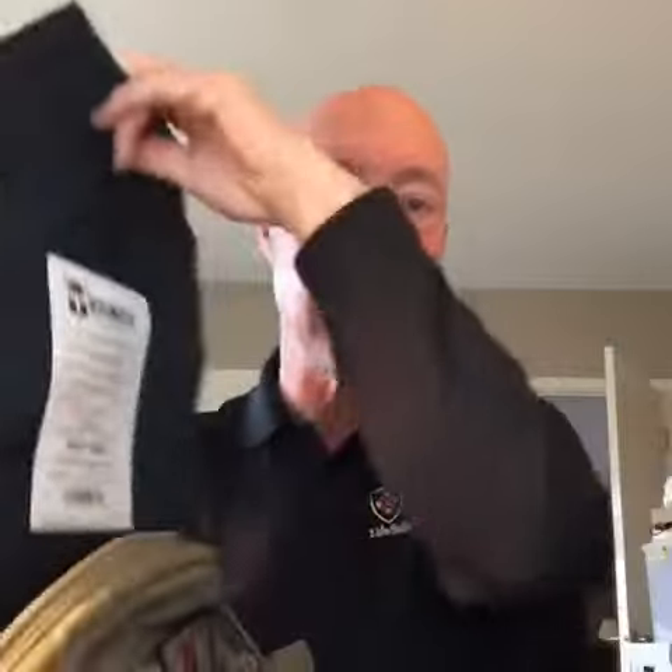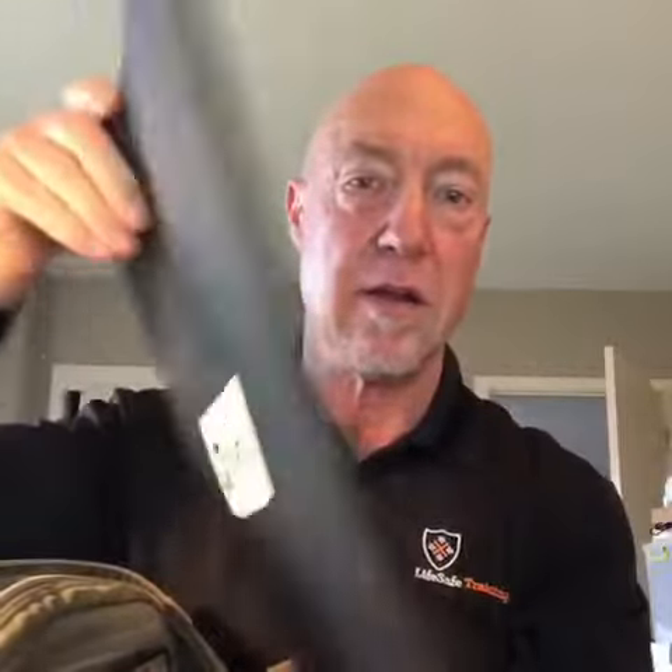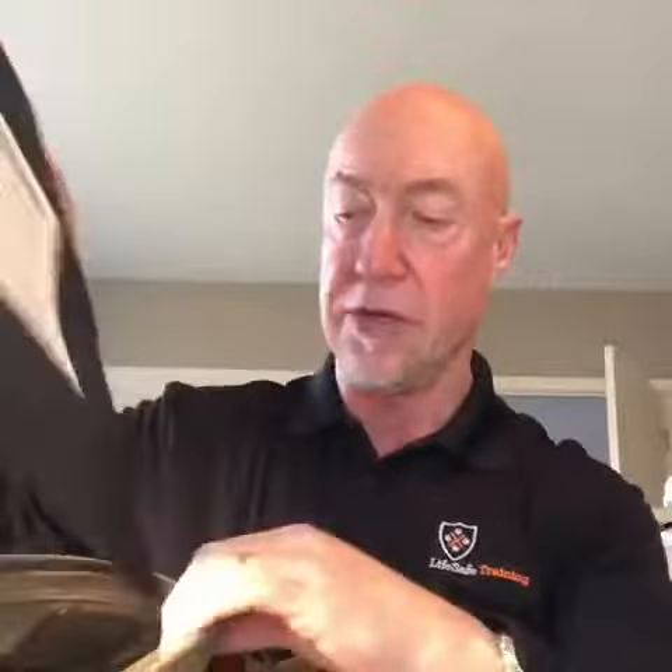Let me show you something. This is my backpack. It's a 511 Rush 12 backpack and inside it is a piece of body armor. Body armor slips right in, doesn't weigh much, doesn't take up much room.